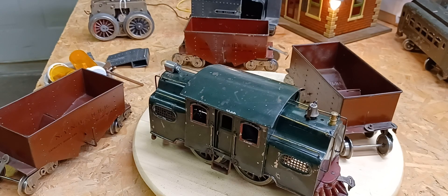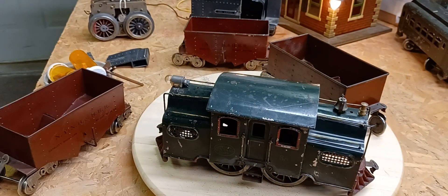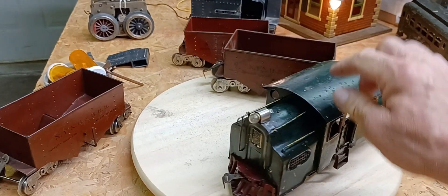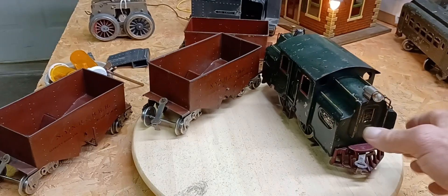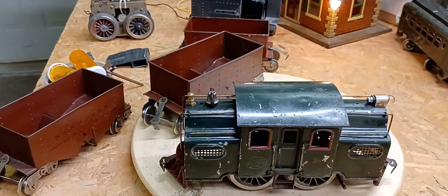I found this number 38 — yes, this is a number 38 again. The other number 38 is still on the bench waiting to be fixed. I did find this one because I like the way they look and the way they run. Once again, it's a good runner. It's not beautiful, it's not perfect, but I always like something that has been used or played with — it has a little character to it. Somebody really liked it.